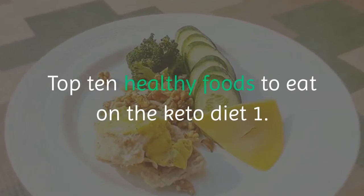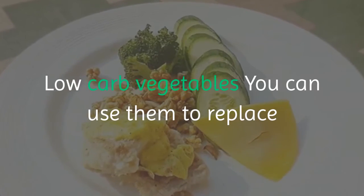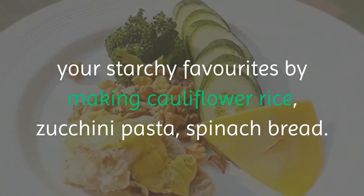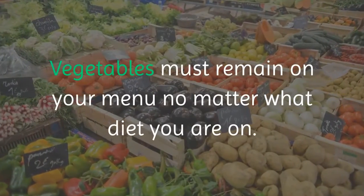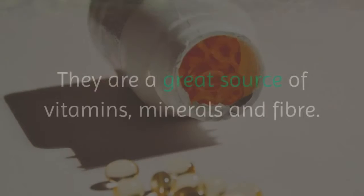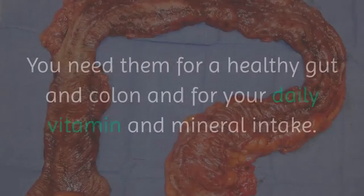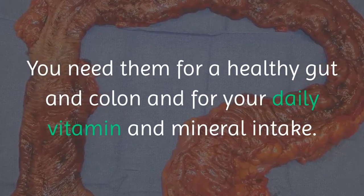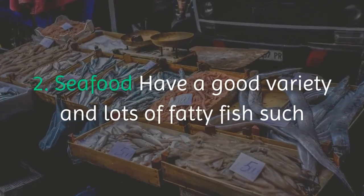Top 10 healthy foods to eat on the keto diet. Number one: low-carb vegetables. You can use them to replace starchy favorites by making cauliflower rice, zucchini pasta, or spinach bread. Vegetables must remain on your menu no matter what diet you're on — they are a great source of vitamins, minerals, and fiber, and you need them for a healthy gut, colon, and daily micronutrient intake.